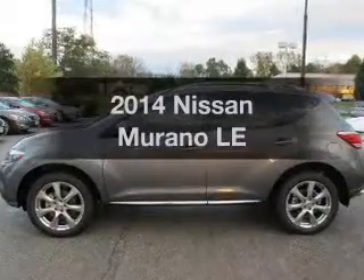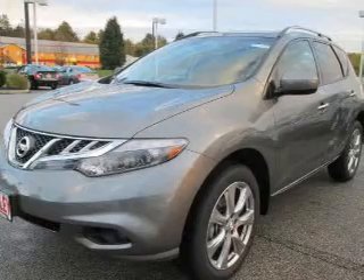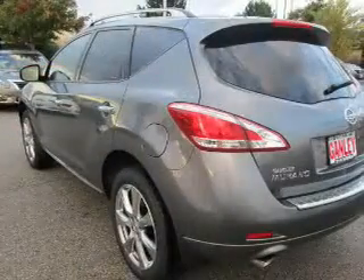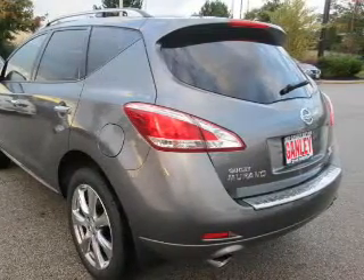Check out this 2014 Nissan Murano. If you're looking for a first-rate auto, this one could be yours today. The powertrain includes all-wheel drive with a reliable six-cylinder engine that responds smoothly to its automatic transmission.